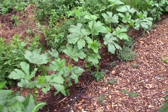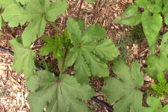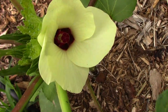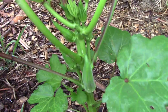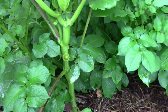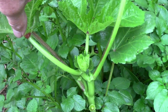Okra likes it hot, so this is the time of year when it starts to shine. This year we have three crimson spineless and the rest are heavy hitter. Okra has some beautiful flowers and the flowers are also edible. This is one of the heavy hitter okra plants and as you can see it's living up to its name. Here's one of the crimson spineless and they're starting to produce flowers and okra too.